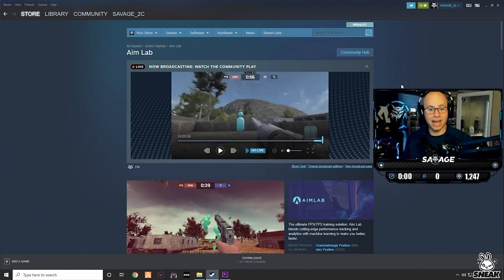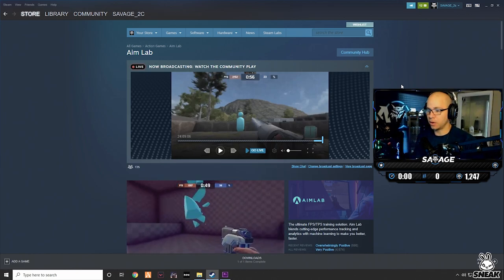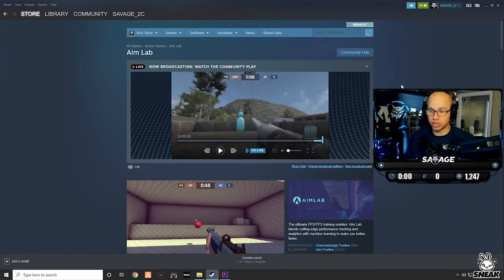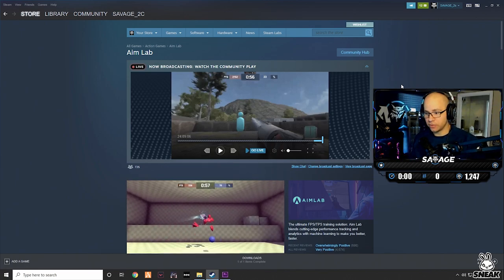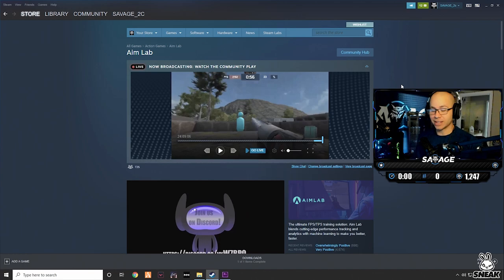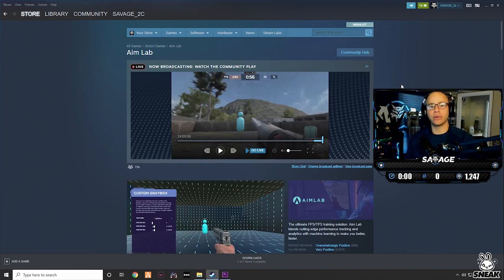First, I just want to say this is not a sponsored video — they're not paying me to put this out. It's just a program that I actually really enjoy. It was kind of frustrating to get used to at first, but as it got better I ended up falling in love with it, and now I literally won't start a stream without practicing first.